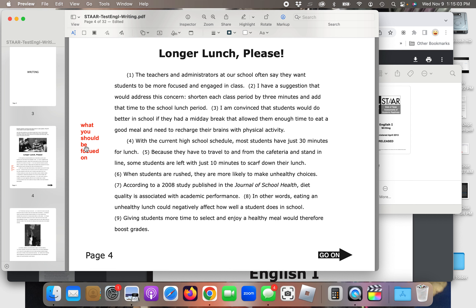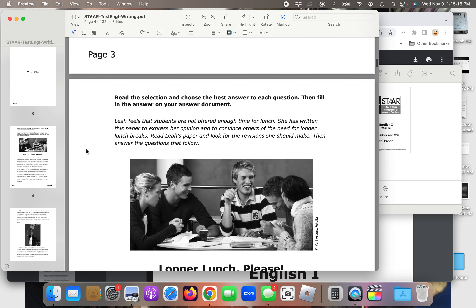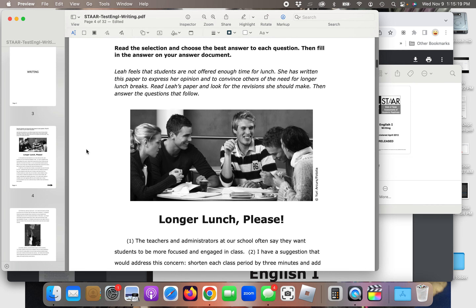We'll be looking at an example of that later in question four. We're going to do five questions today. We're going to read this essay and then answer five questions. So here we go. Always read the instructions: 'Read the selection and choose the best answer to each question. Then fill in the answer on your answer document.' Leah feels that students are not offered enough time for lunch. She has written this paper to express her opinion and convince others of the need for longer lunch breaks. Read Leah's paper and look for revisions she should make.